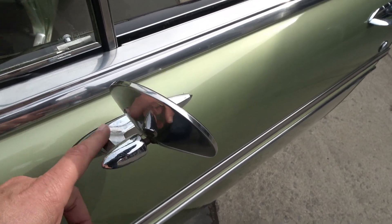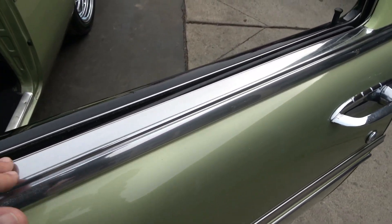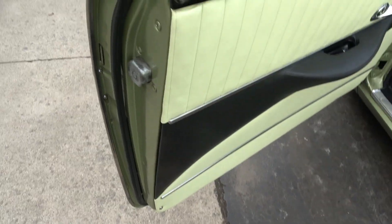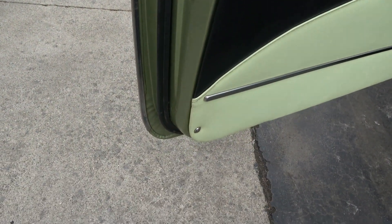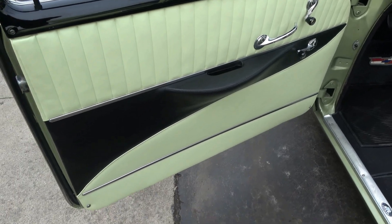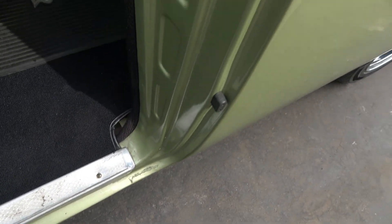That looks like the original mirror — you can pick at that a little bit, but it's original. All this stainless is original, those door handles are original, and the door skins are clean. Again, he said the car's got all the original body panels on it. It's got Daytona carpeting in it.